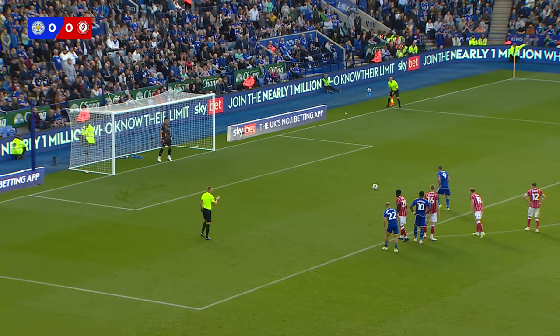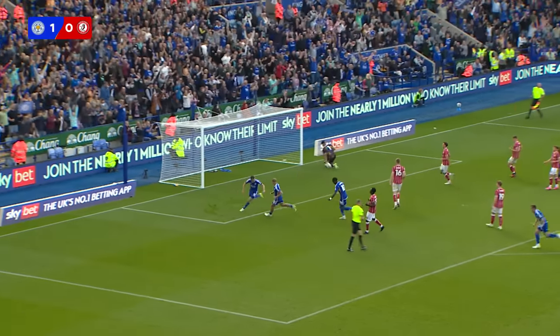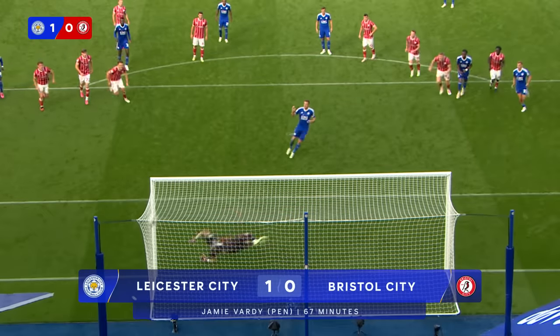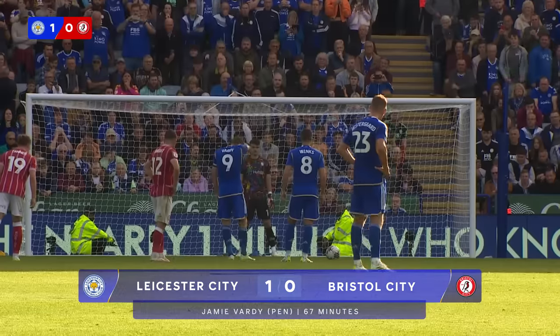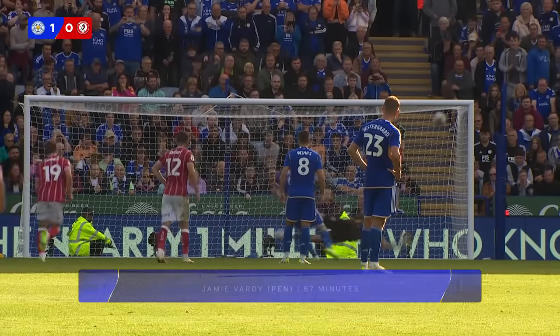Can Leicester take their chance? Here goes Jamie Vardy — a couple of steps, and he scores! What a penalty! High into the roof of the net! His first home goal of the season! Deadlock broken! He runs over to celebrate in front of the Bristol City supporters.